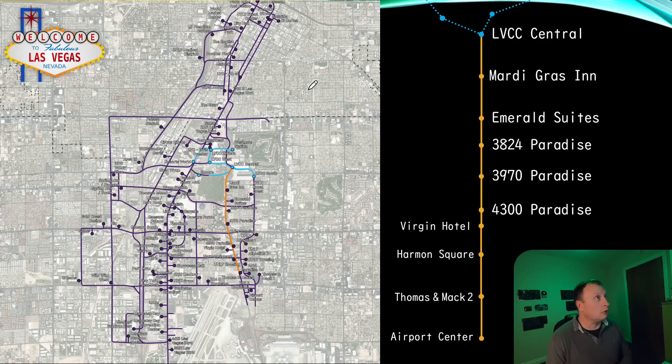If you're a resident of Las Vegas you could use this quite easily to commute around the city — the coverage is so great and will continue to improve. Focusing on the orange line: it terminates at the Las Vegas Convention Center central station, then we have a new proposed station at the Mardi Gras Inn and one at Emerald Suites — neither of these have started construction yet.